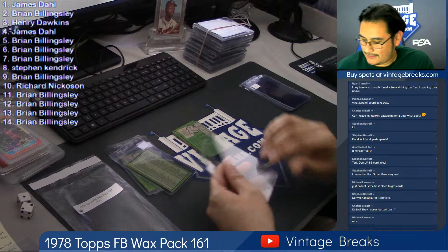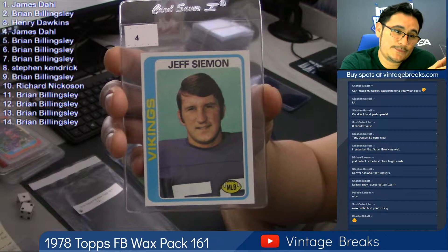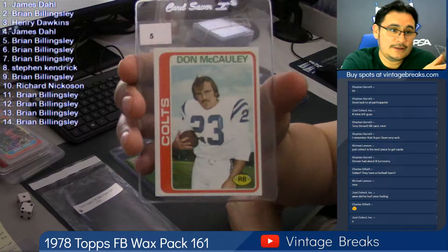Card four: Jeff Simon for the Vikings. Card five: Don McCauley for the Colts — such an evil laugh, you hear that Doug?